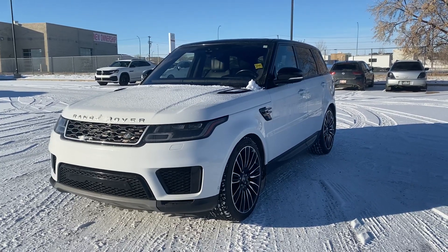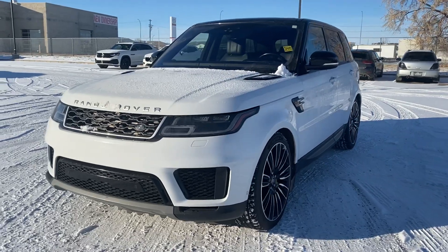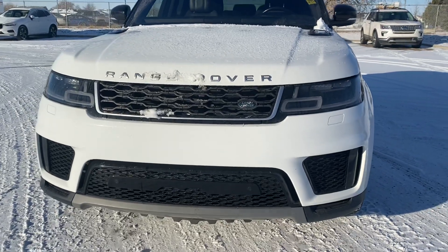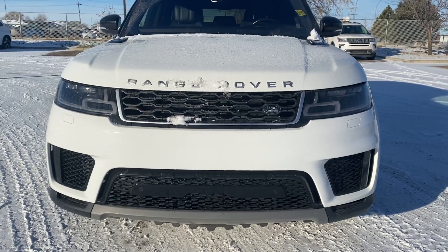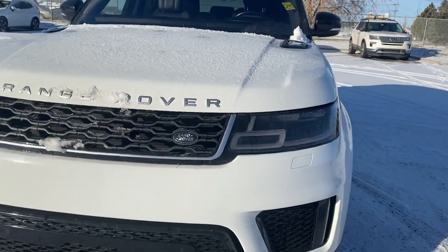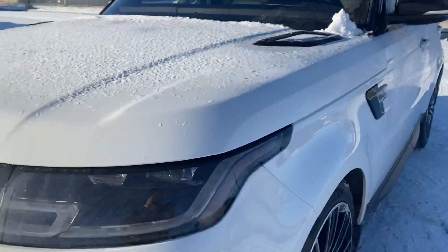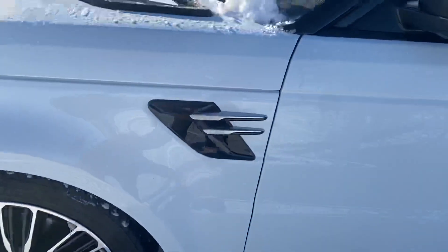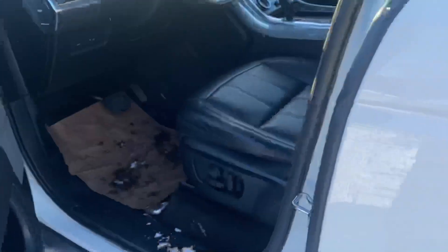Hey Blake, Noah here at Straight Line Volkswagen. Just wanted to send you a quick video of the 2018 Range Rover. Look at this vehicle — really nice. Bigger front bumper than the older ones, bigger air intakes in the front as well. You got the daytime running LED lights here with automatic high beams and 22-inch rims.